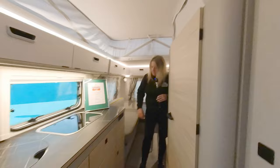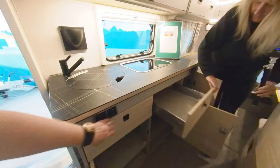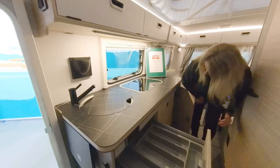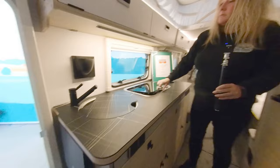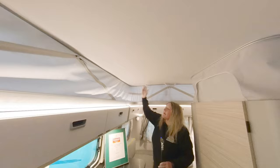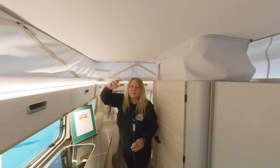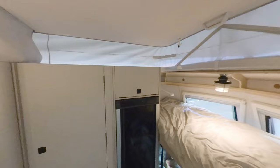There's ample storage - easily 150% more under the kitchen because the fridge has moved over. This model is specced with a two-ring hob, but you can get a three-ring option. There's the classic pop-top, and you can get pop-top insulation as an Eriba original accessory to assist with winter camping - it also helps with summer camping by keeping light and heat out.